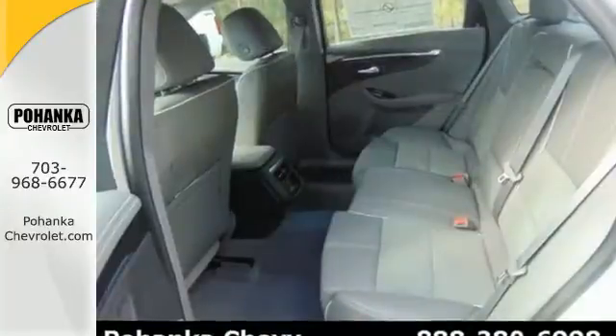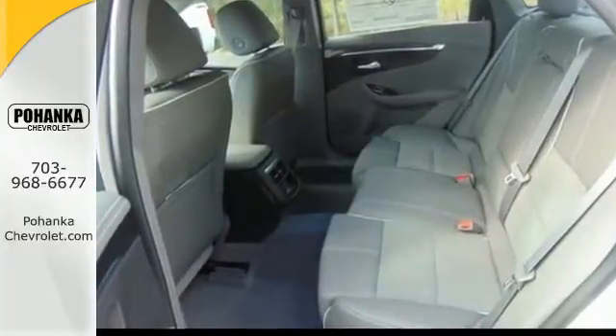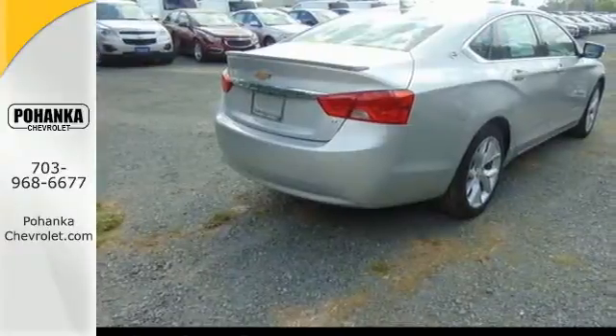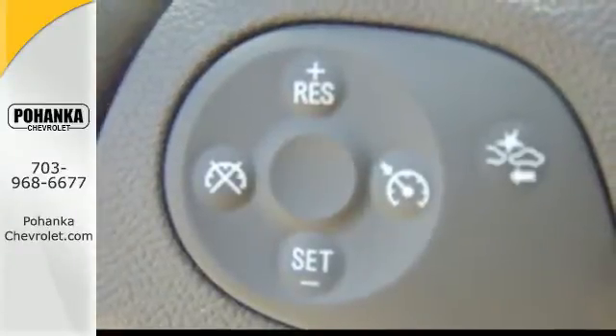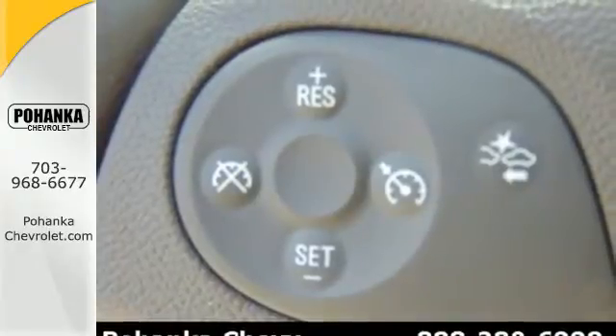Stability and traction control, along with fully automatic headlights, keep you safe on the road, while the convenience of its keyless entry, auto start-stop technology, and multifunction steering wheel means you can get in and go quickly.